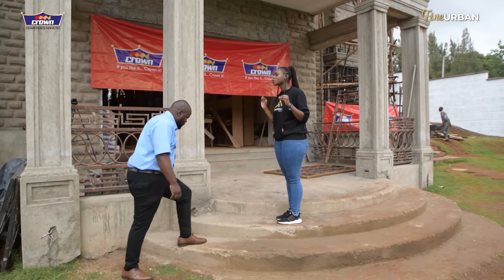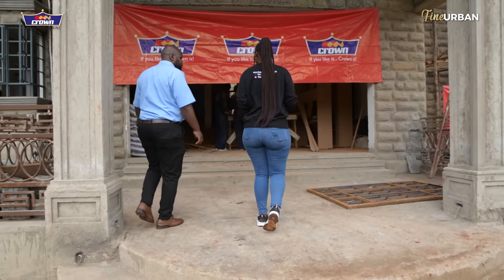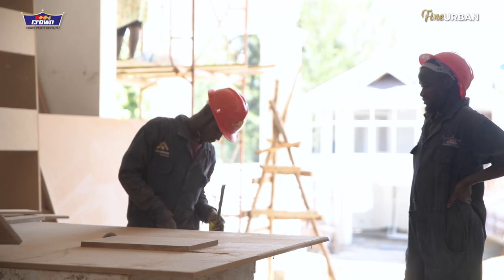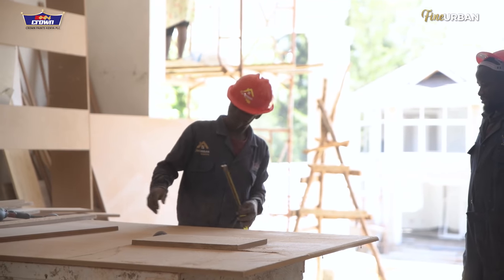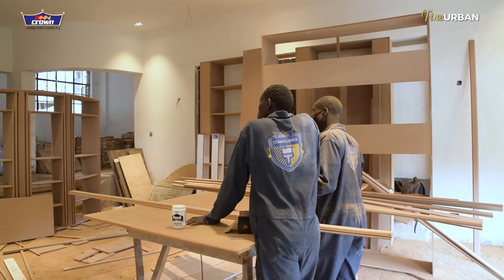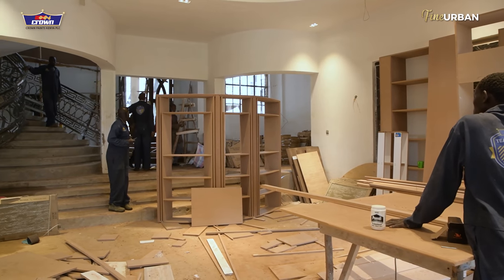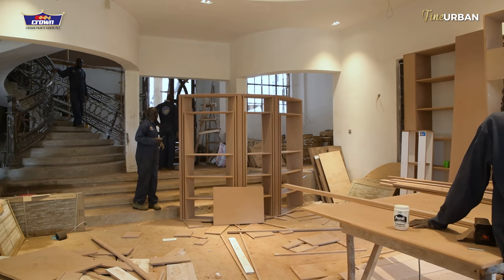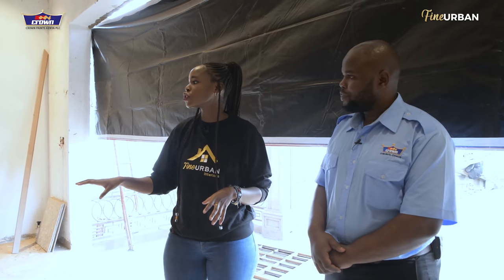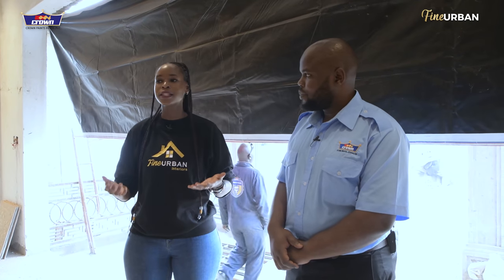Now we can head inside. In front of you, you're looking at a lot of boards — there's a lot of woodwork going on. Fine Urban Interiors is known for customizing a lot of elements used in our projects, so that's another thing we need to definitely protect. We're working with MDF. What products would you recommend to make sure that once we're painting these, they'll actually last and serve their purpose?